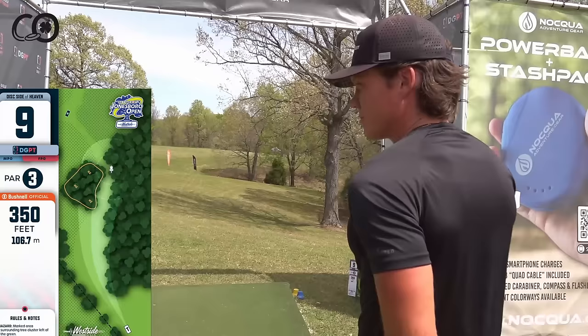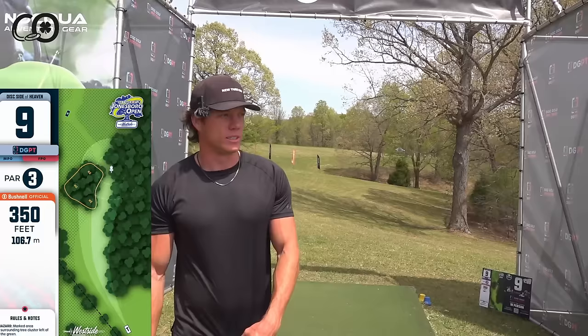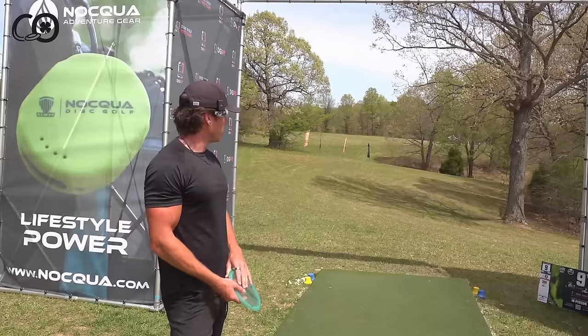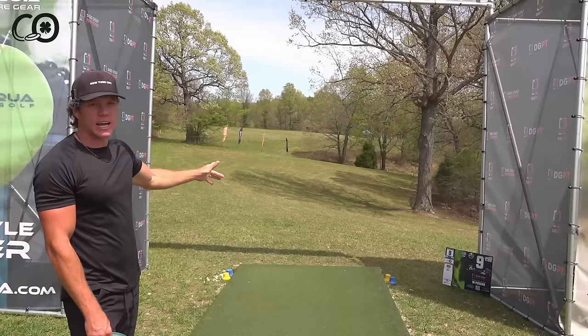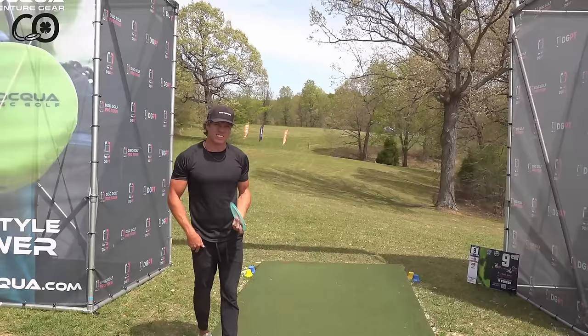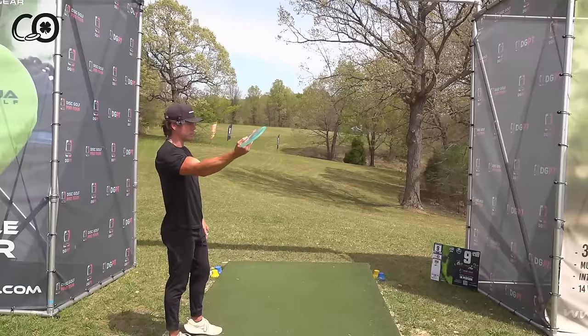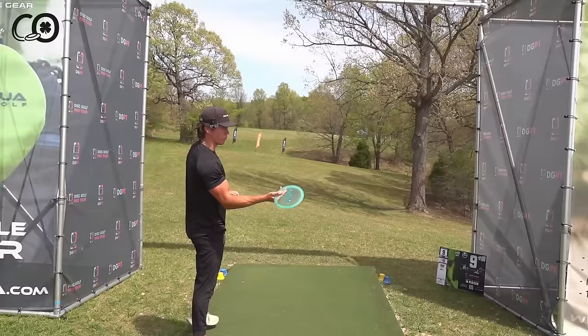Probably the saddest part of the whole quals — they removed hole 17 to use that space for tournament central, and now this is hole nine. They've taken an old short tee shot landing zone and created a par three at 350 feet, downhill, dogleg right, with a hazard on the left. It's actually a pretty solid par three, but anytime you cut a par four and turn it into a par three it's a sad day. Connor plans to throw a forehand at that evergreen tree and have it skip off to the right and up to the basket.